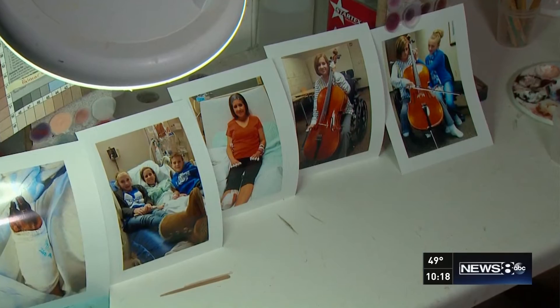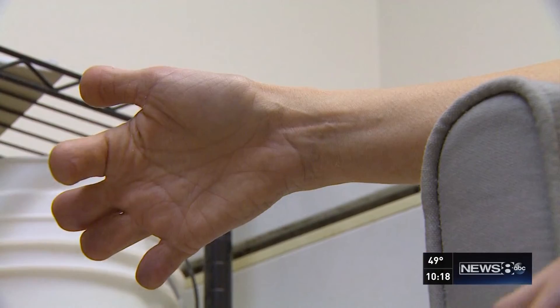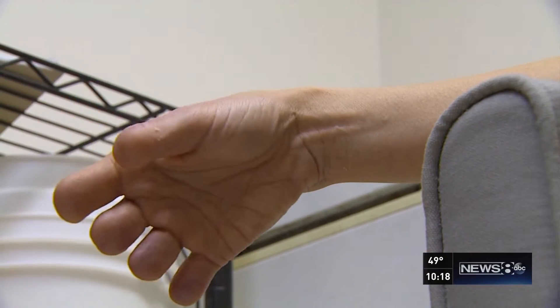My mom used to always hold my hands and tell me all the time that I had beautiful hands. Jennifer met with a doctor last year to discuss getting prosthetic fingers, only to be told they didn't want to take her on as a patient because there was no financial benefit for them — a low blow. Jennifer's hands are considered functional, so insurance wouldn't pay.